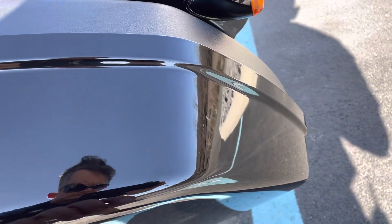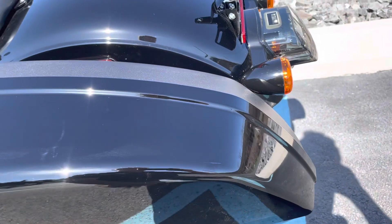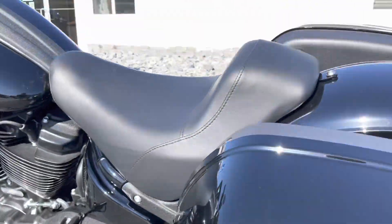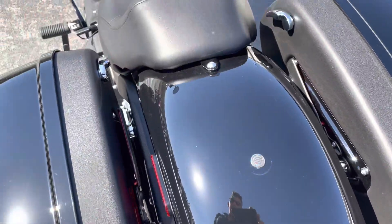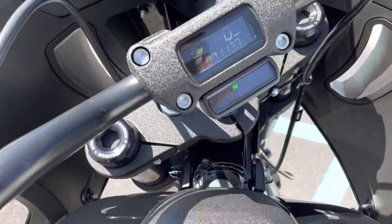We've got a very light blemish here on the top of the left-hand bag — right here. My fingernail does just catch in that very, very minor scratch. Other than that, the left-hand bag is clean. I didn't come across anything else on this bike, so we're near mint.